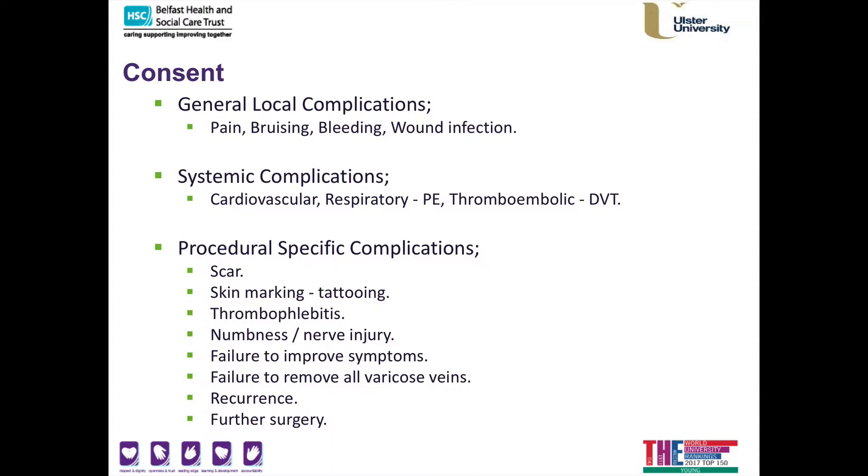Regardless of what treatment option we decide on — whether endovenous or open surgery — there is a risk of some numbness, particularly on the inside of the knee where the saphenous nerve is close to the vein being treated. In my practice, most people if not all people state that they have symptomatic improvement. I may not remove all your varicose veins in one procedure, so it's important that you come back to my clinic for review to determine whether you need secondary adjunct procedures — what I term touch-up work. Recurrence of varicose veins can occur, but modern ultrasound-guided endovenous treatments have recurrence rates of less than five percent over five years, and further surgery is very rarely required.